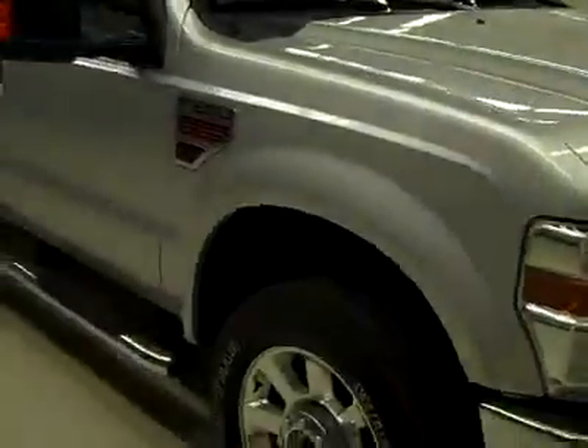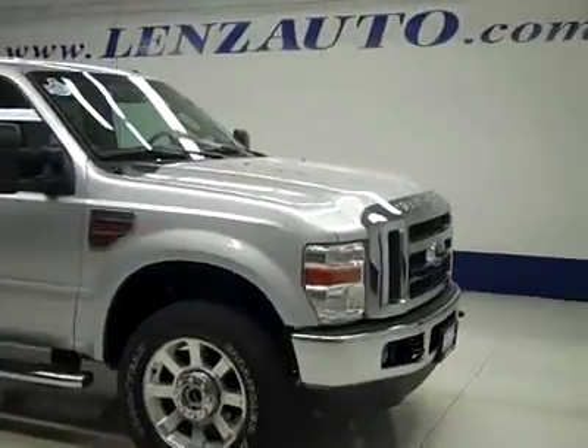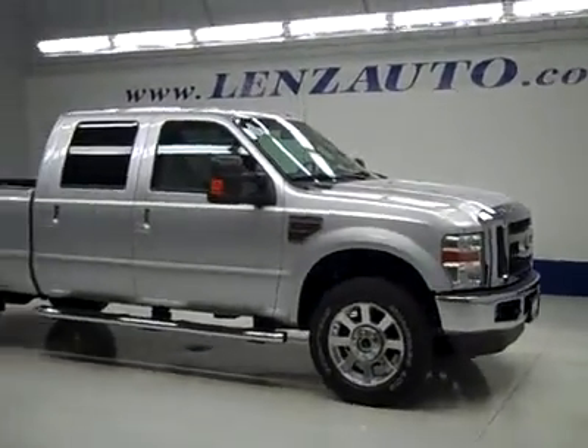If you'd like to see more pictures along with a full description, or to take a look at one of our other more than 450 trucks and SUVs, visit our website lenzauto.com.